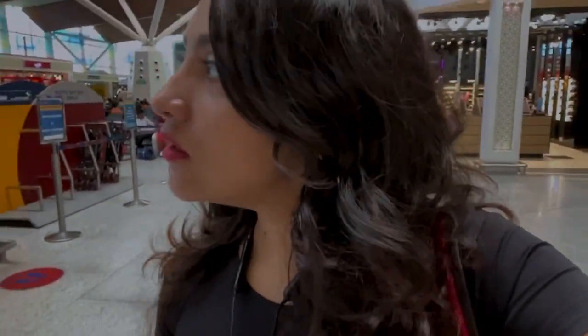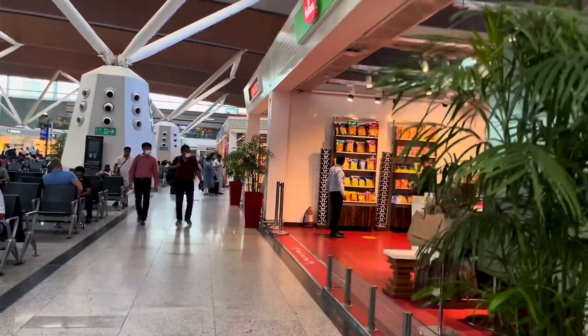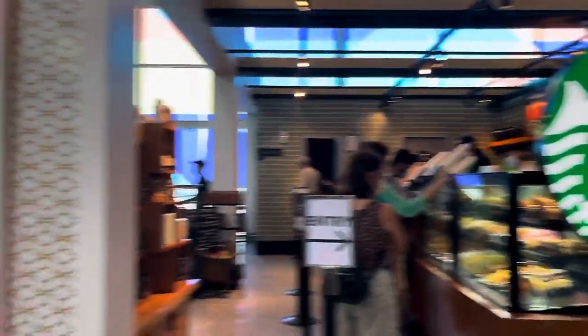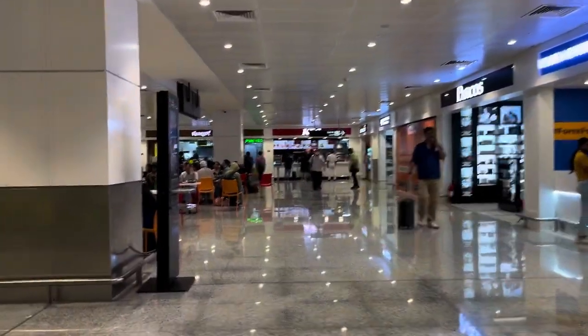Coffee time — I have almost 2 hours, so I will explore a little bit here. Let's see what's available. We have food shops here — this is Haldiram and others. There is a gate area, a lounge, and a washroom which is very clean. There is also water, a shop, a news section, and a prayer room if you need to pray.